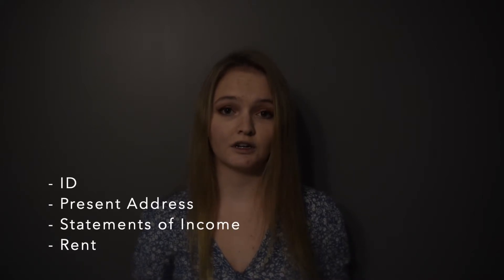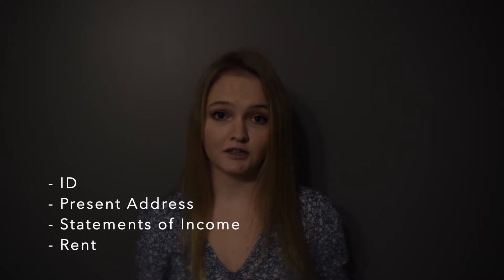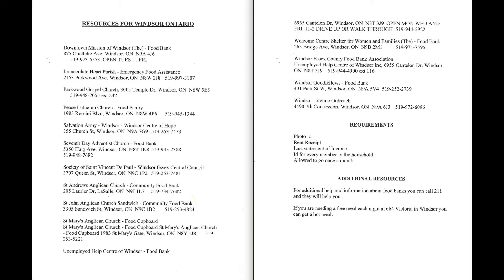At most of these organizations you will need to bring your ID for everyone in the home, your present address, statement of income, and rent you are paying. These are the resources offered in Windsor.